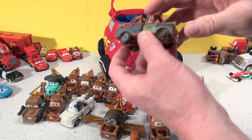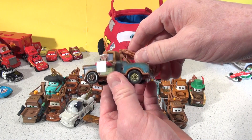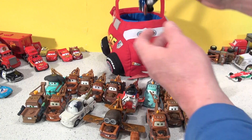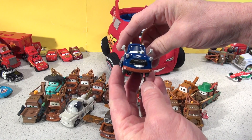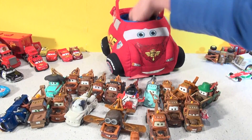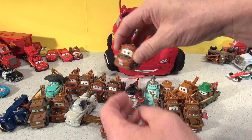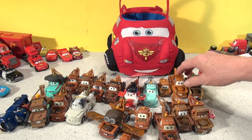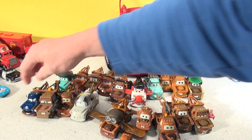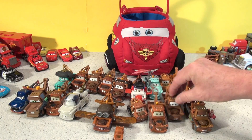Nineteen: it's Ivan Mater when he became a spy in Cars 2. And number twenty: another plastic Mater. Let's do a recount: one, two, three, four, five, six, seven, eight, nine, ten, eleven, twelve, thirteen, fourteen, fifteen, sixteen, seventeen, eighteen, nineteen, twenty.